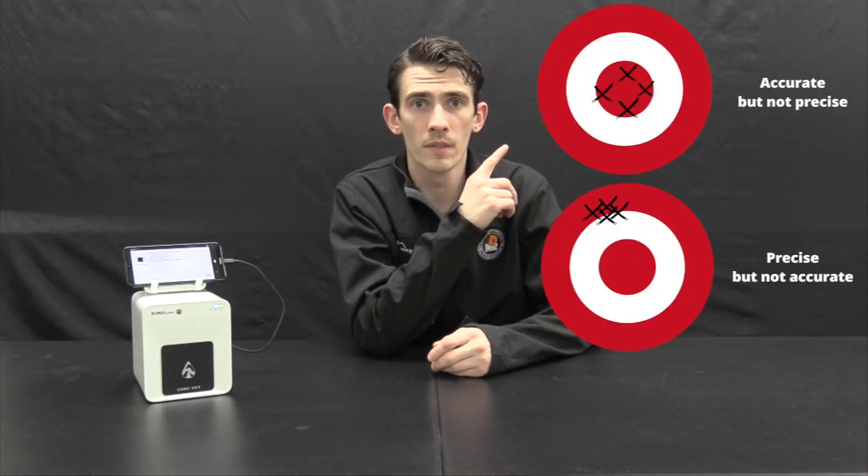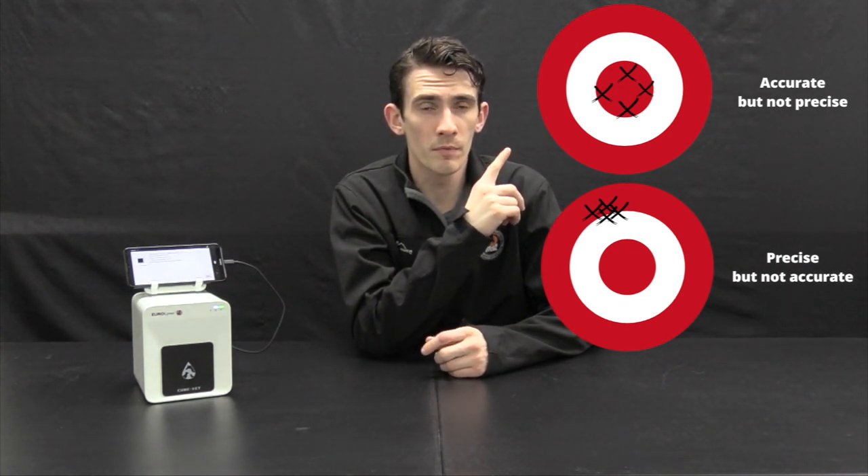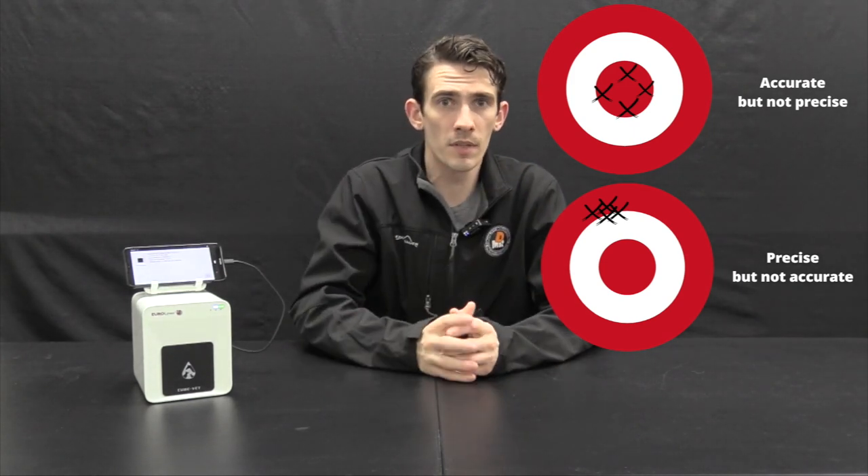So — accuracy and precision. Successfully breeding a dog is dependent on careful planning, timing, and execution. Breeding at the right time not only leads to a pregnancy but can also have an impact on litter size and health. With that in mind, it's incredibly important that the numbers your machine reports are reflective of where the dog truly is at. Let me make a small distinction between accuracy and precision: precision is basically grouping — how close multiple readings are together — and accuracy is how close it is to the bullseye.